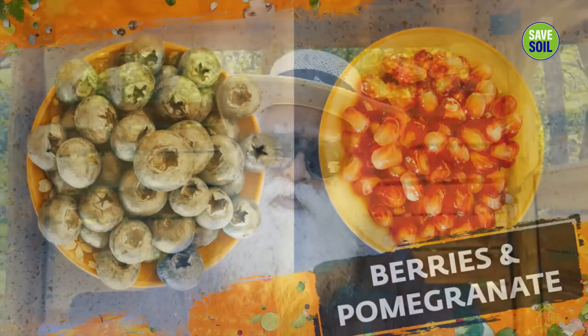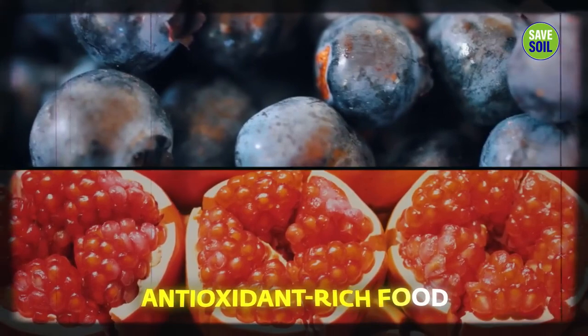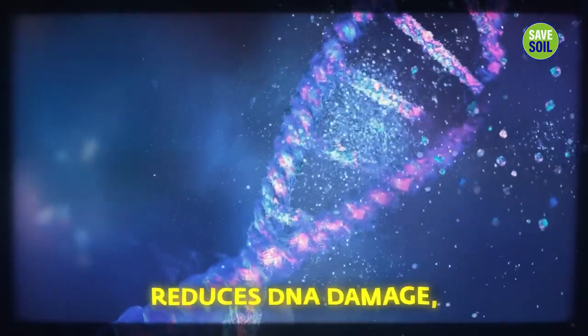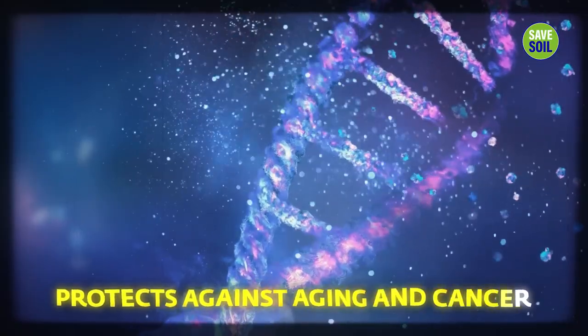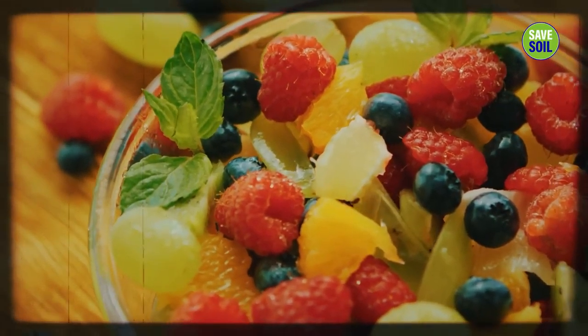Blueberries or pomegranate — any one of these, depending on where we are — are one of the most antioxidant-rich foods you can consume. They reduce DNA damage and protect against aging and cancer. There are so many berries in India, bright colored ones, particularly in South and Western India, with similar qualities.